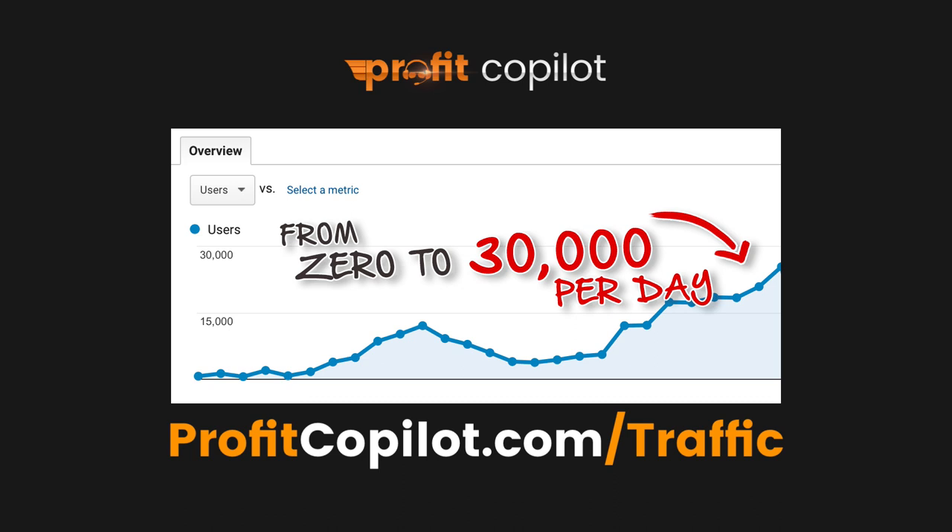The very first thing you need to do is go to ProfitCopilot.com/traffic and get my free traffic intensive course that will show you how I got over 30,000 website visitors every day for free. My name is Mick Meany and let's dive into today's first traffic source.